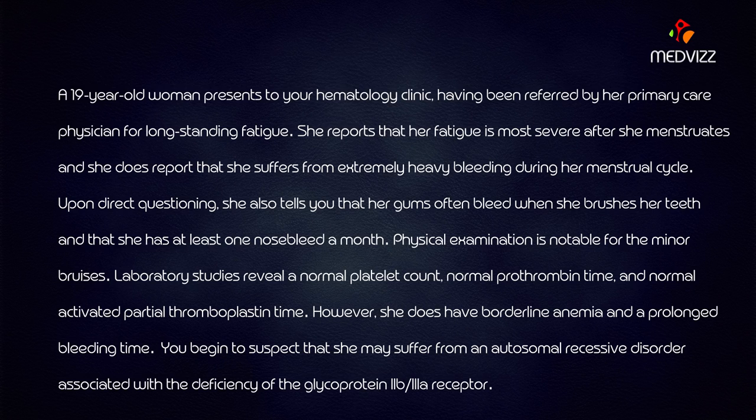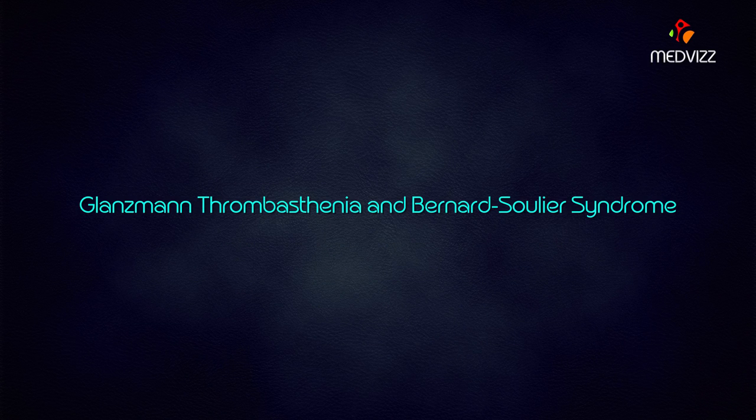By the prolonged bleeding time and the deficiency of the glycoprotein 2b and 3a receptor, you should be able to answer this case. Identifying the deficiency of glycoprotein 2b as well as 3a receptor allows you to answer immediately what this case is about. Yes, it is Glanzmann's thrombasthenia.